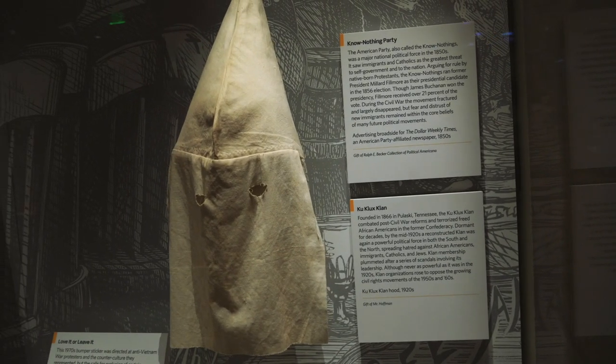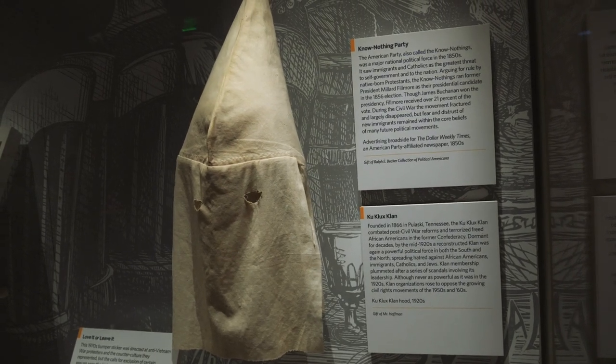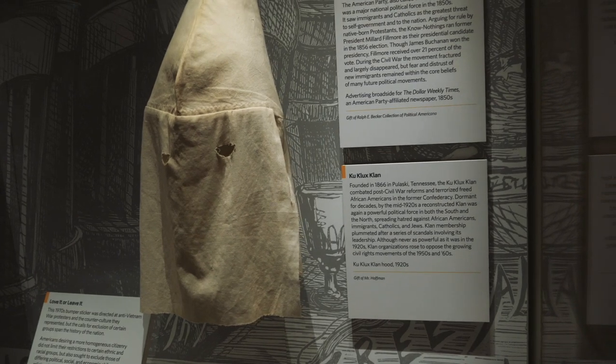Here's a Ku Klux Klan hood from the 1920s, and those eye holes don't look quite right. I guess the dude that wore that must have been like that sloth character from the Goonies.